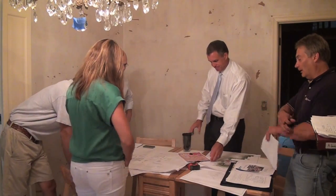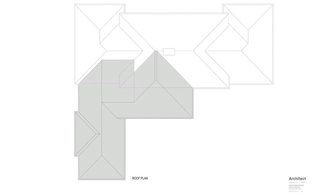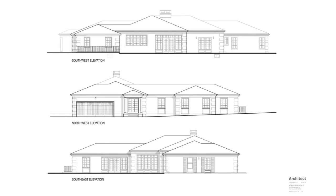Our general contractor priced my schematic drawings. As it turns out, bringing him in early paid off. Construction costs were higher than expected, so we decided to make a few changes. This was easy because the drawings were still preliminary.